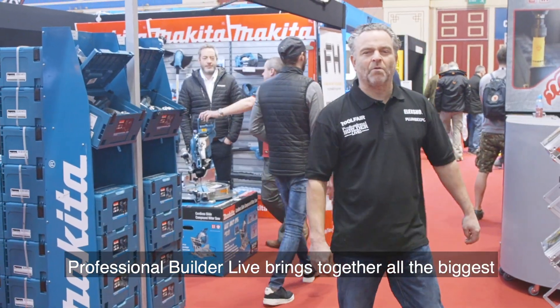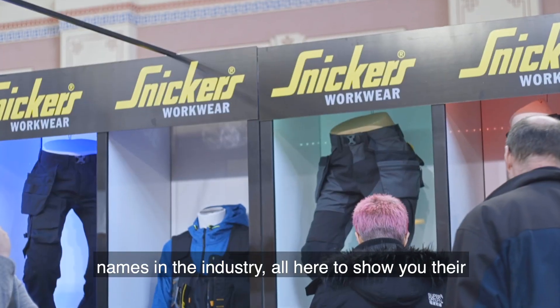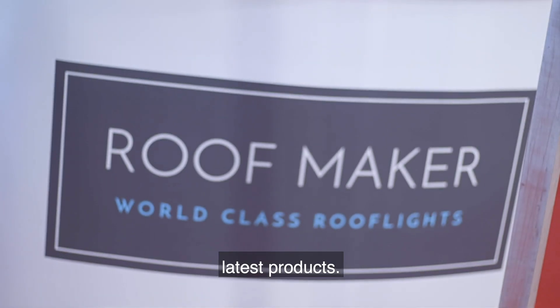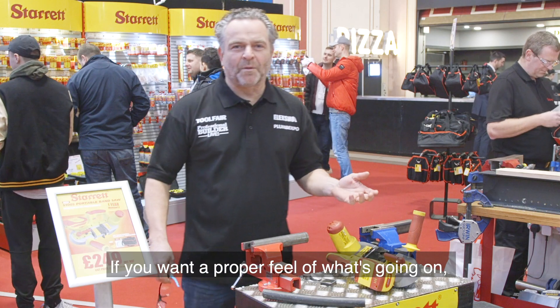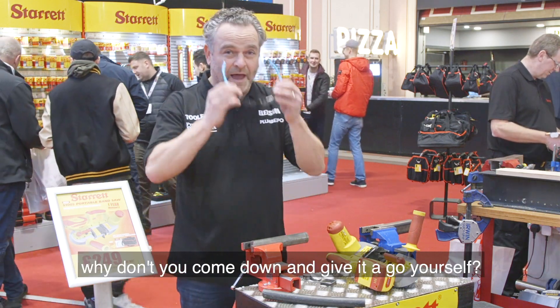Professional Builder Live brings together all the biggest names in the industry, all here to show you their latest products. There are loads of live demos going on throughout the day. If you want a proper feel of what's going on, why don't you come down and give it a go yourself.